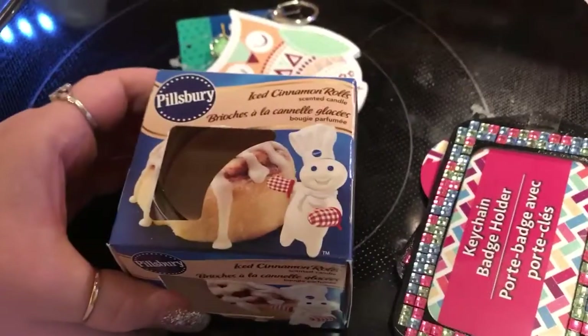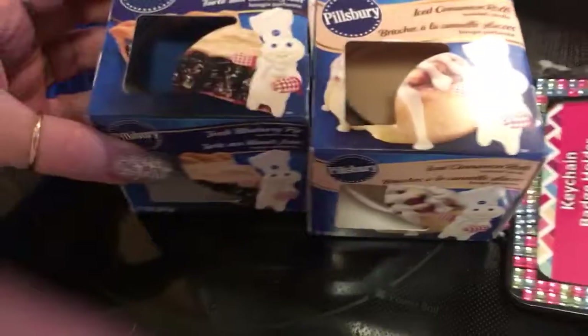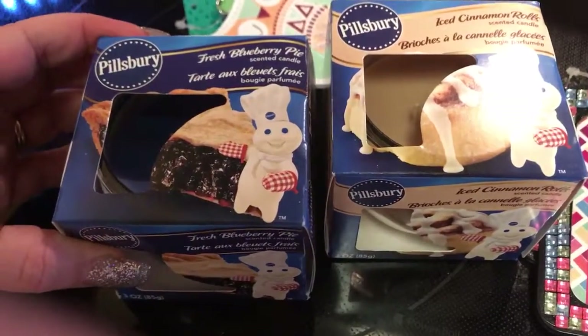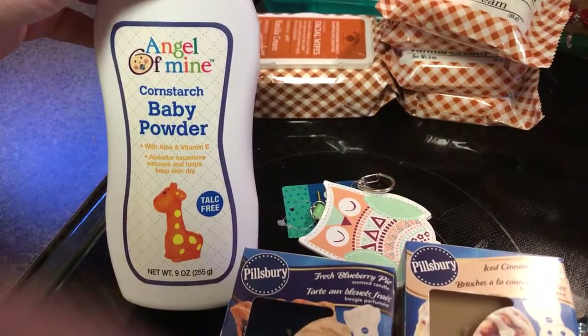I did find some of the Pillsbury candles — this is the iced cinnamon roll candle and the fresh blueberry pie candle. And last but not least, cornstarch.